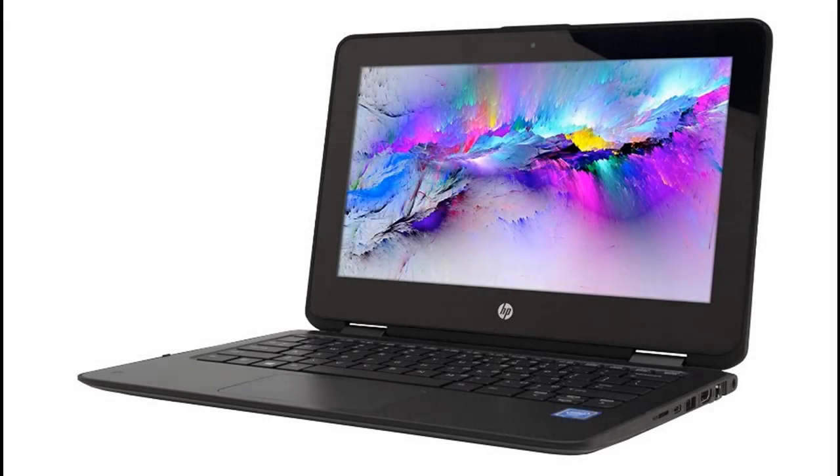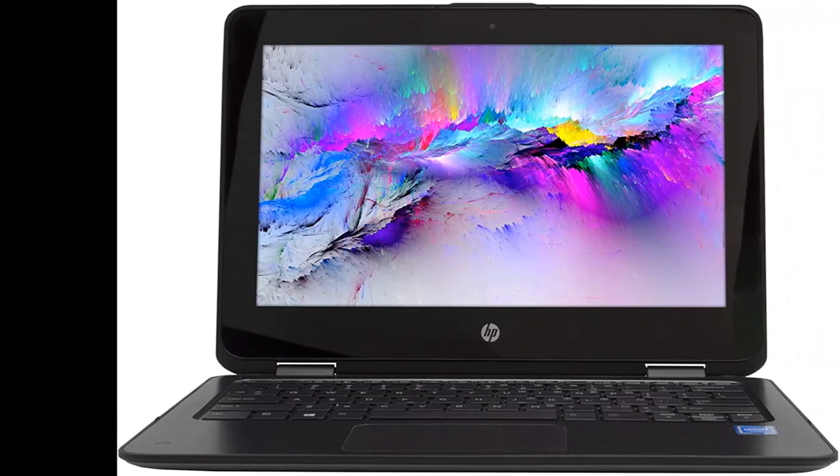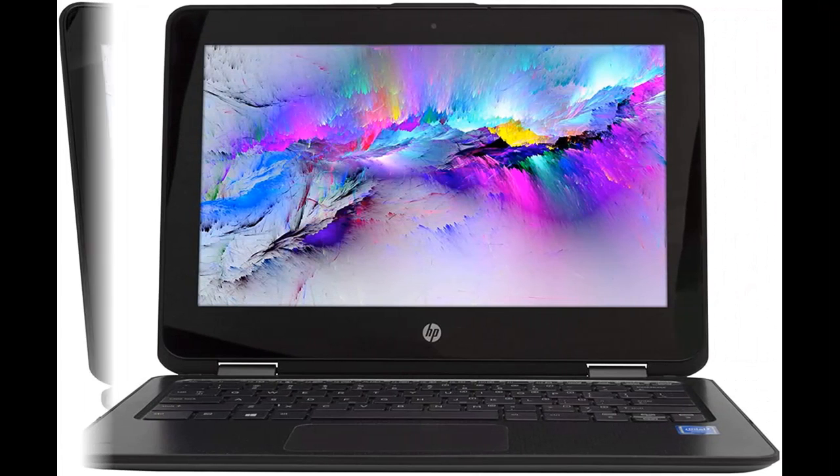This video introduces the highlight features and overview summary of the HP ProBook X360 11-G1EE touchscreen convertible laptop. You can find what you want here — shop from a wide selection of devices in different configurations for your needs, and filter by specification, type, brand, and more. Highlight features and overview summary are included.